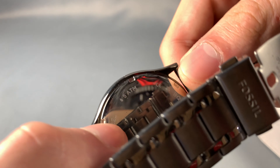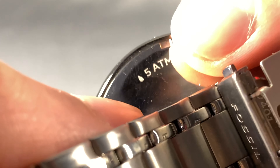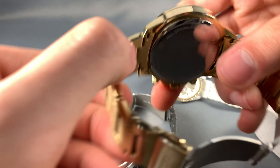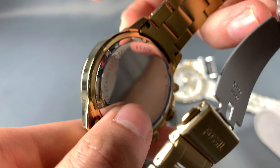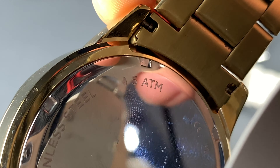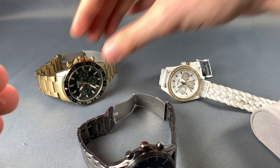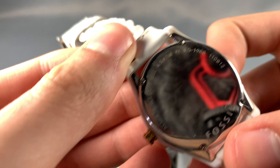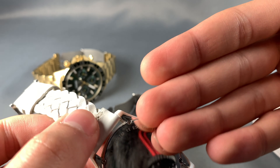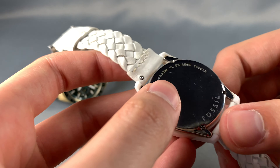If we look at most Fossil watches you can see the little water droplet symbol showing 5 ATM, which means 50 meters of water resistance. Some of them come in 3 ATM which means 30 meters, and I believe another one with 10 ATM which means about 100 meters.